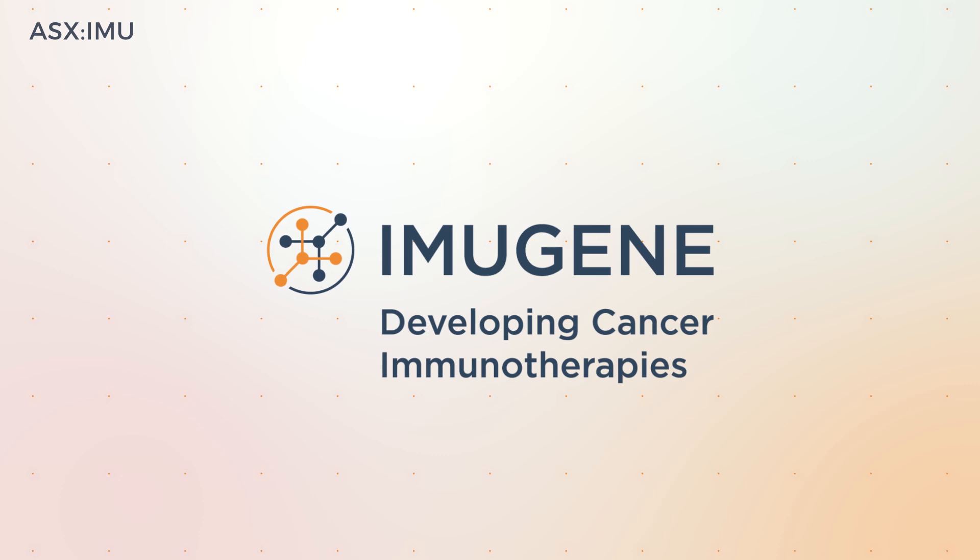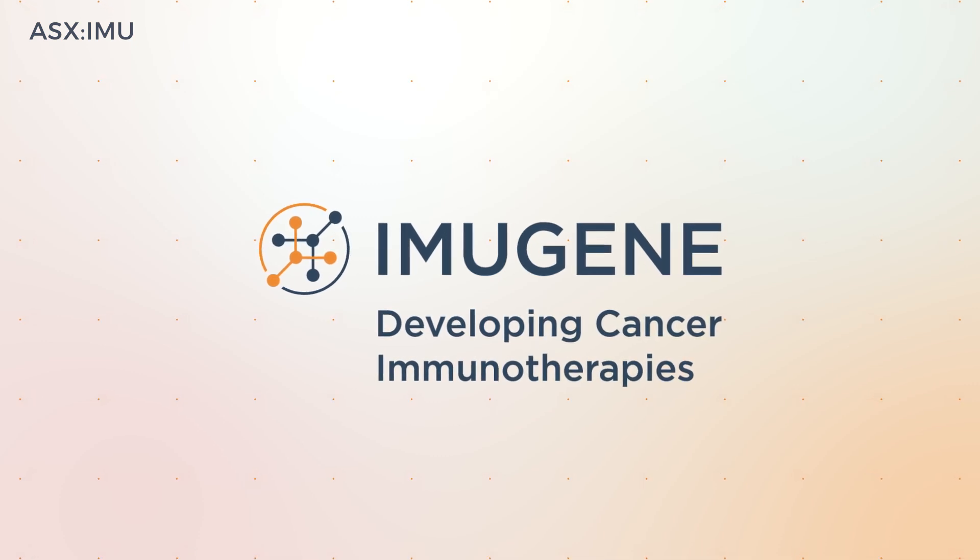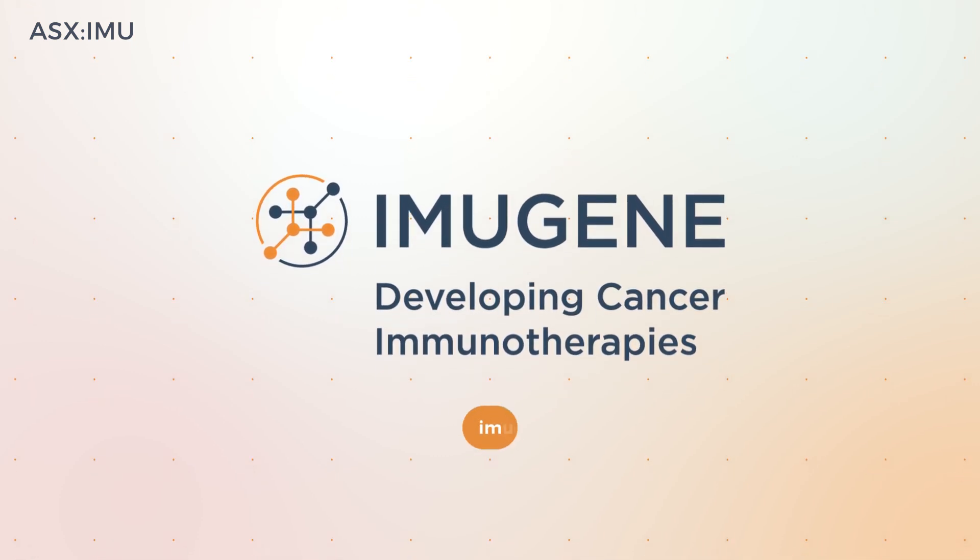For more information about CHECFAC and Imugene's extensive immuno-oncology pipeline, visit Imugene.com.